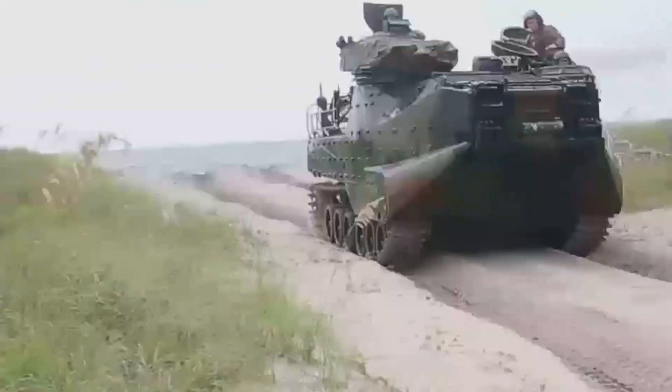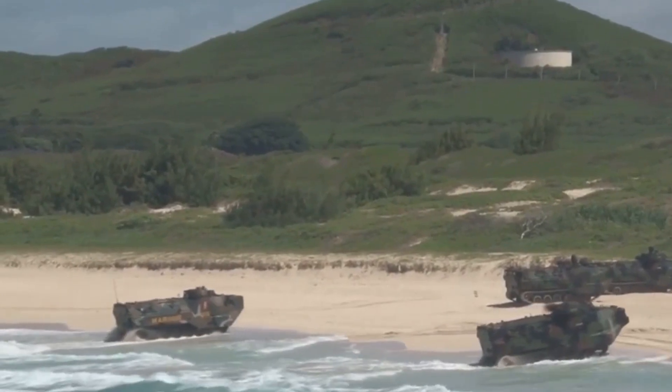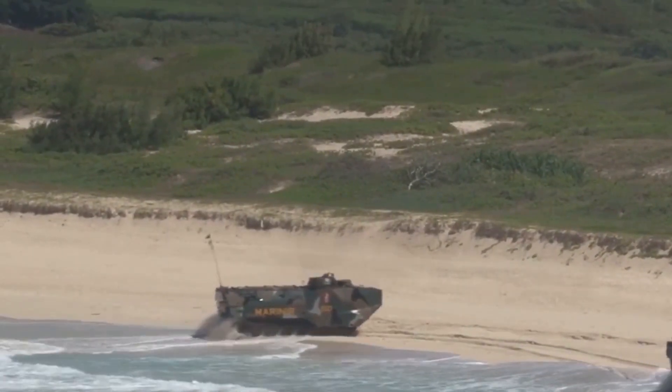Good evening and welcome. Tonight we take you to the front lines of innovation, where the U.S. military is unveiling a new generation of amphibious assault vehicles. Let's dive into the details of these remarkable machines.